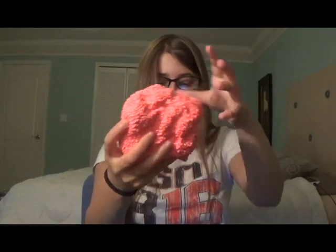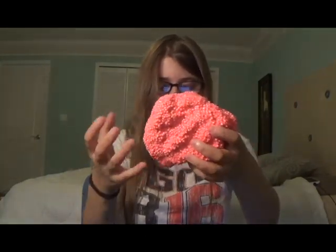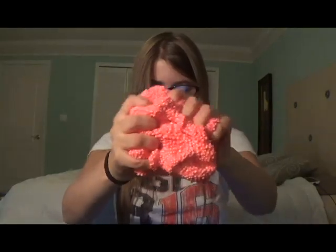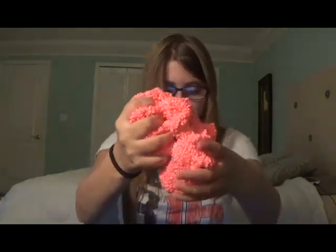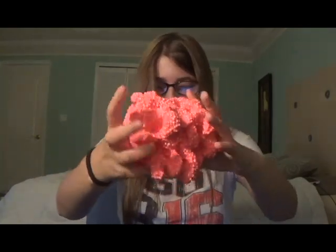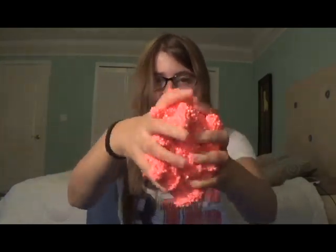Not only does floam have a relaxing texture and can be stretched and molded, but the sound it makes is very satisfying. It makes this popping sound that is very satisfying. People with autism love anything that's satisfying and relaxing.